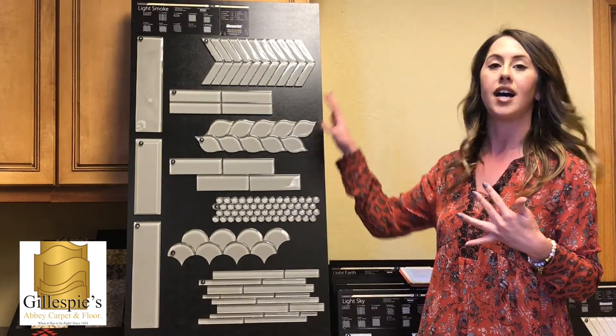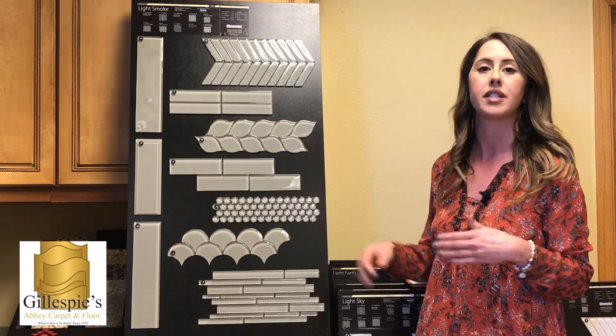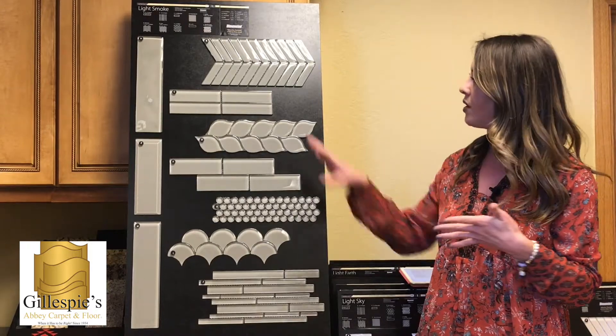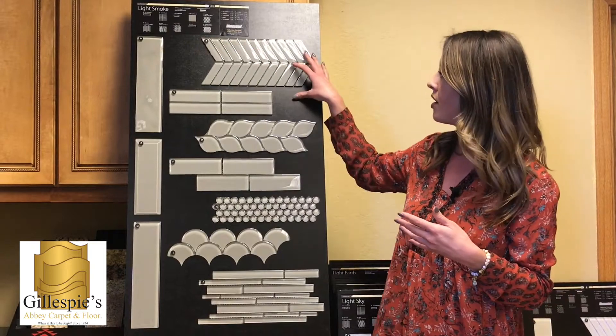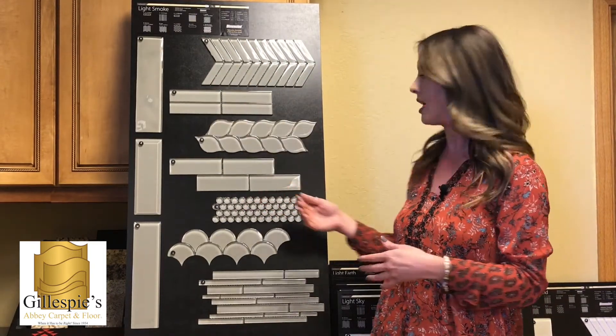This product comes in a lot of different colors too. This is kind of a light smoke, kind of in that gray tone, but it's got whites, it's got grays — all over the rainbow with them. It's fun when you see them with all these different patterns like that because you can mix it up. You could do a border of one thing and trim it with something different, so you could get really fun and decorative with this.